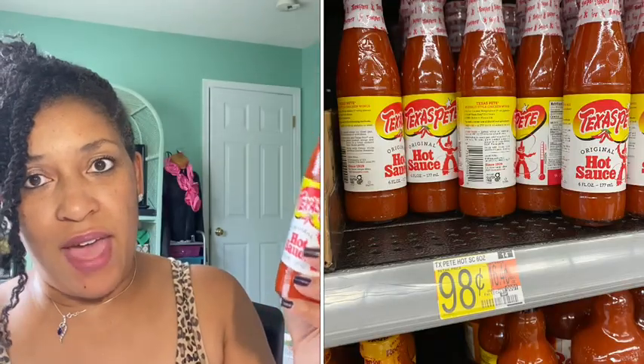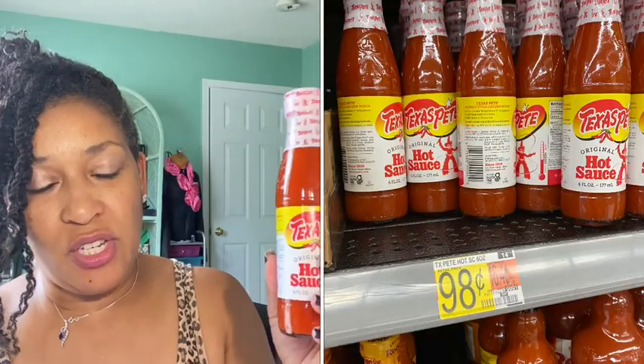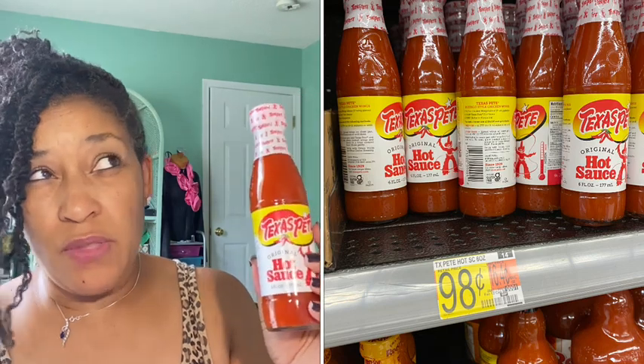Next I did the any hot sauce rebate. I decided to get Texas Pete for 98 cents. Great Value was not in my location, but I believe Great Value is actually 88 cents if you can find it. This one was 98 cents with 10 cents back from Ibotta, final cost 88 cents.